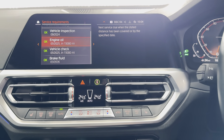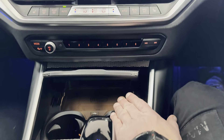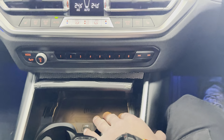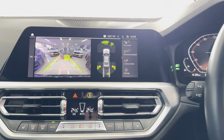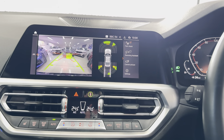It's not due a service for 15,000 miles. The tech pack gives you the wireless charging tray, head-up display, and Harman Kardon audio. If you'd like to know anything else about this lovely 330i M Sport, don't forget to use the links below.